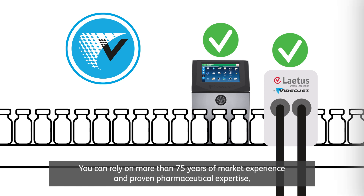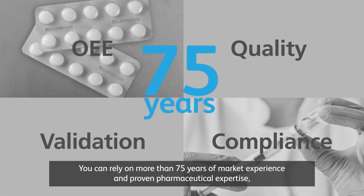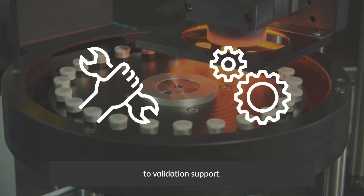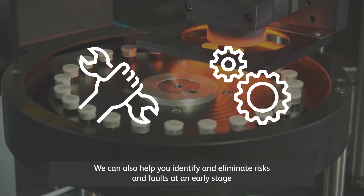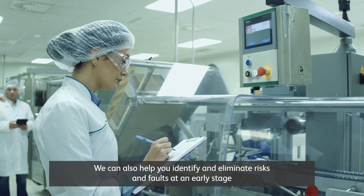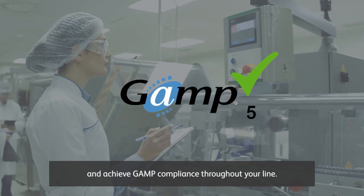You can rely on more than 75 years of market experience and proven pharmaceutical expertise, from coding and verification to validation support. We can also help you identify and eliminate risks and faults at an early stage, and achieve GAMP compliance throughout your line.